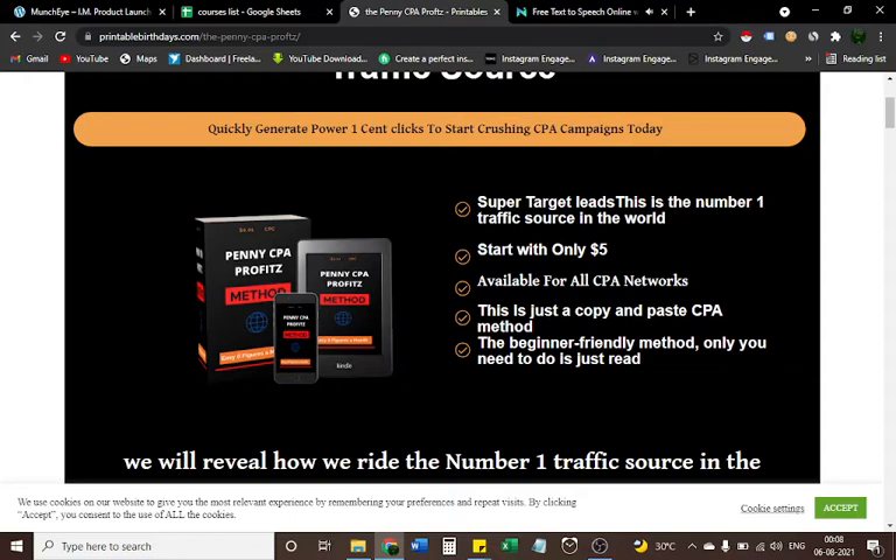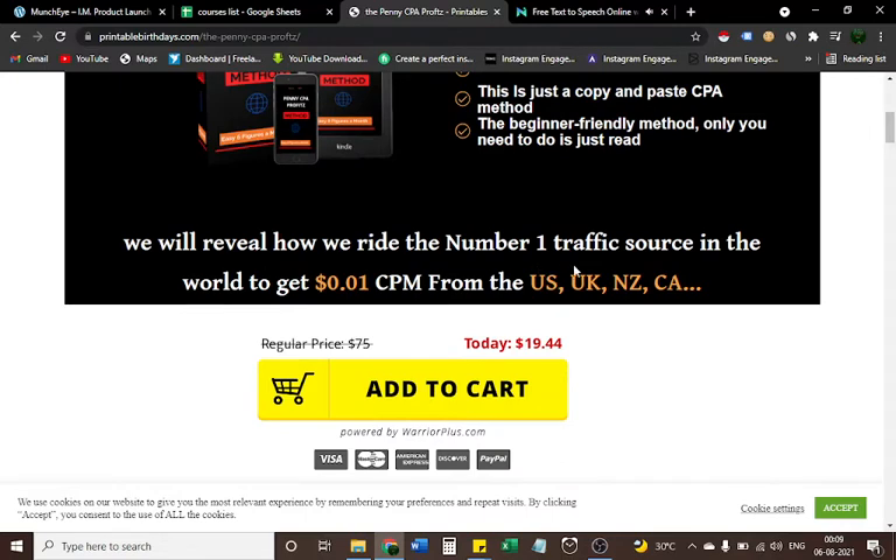This works for all CPA networks. It's just a copy-and-paste CPA method — a beginner-friendly method. All you need to do is follow along. We will reveal how we use the number one traffic source in the world to get one-cent CPM from the US, UK, New Zealand, California, and more. The regular price of Penny CPA Profits is $75.